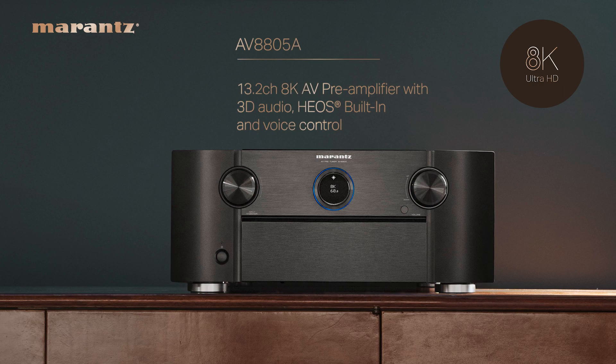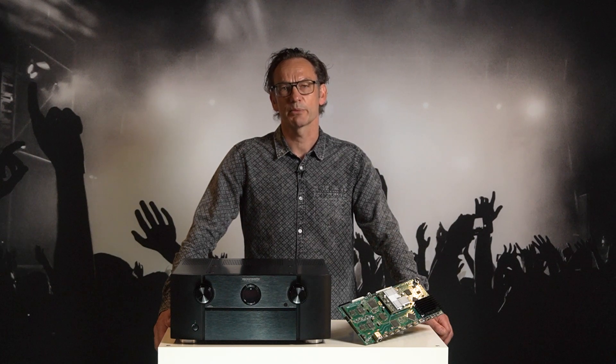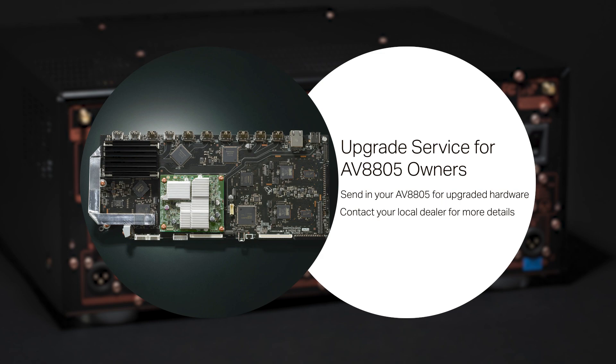With the AV8805A we are going to add HDMI 2.1, but don't worry if you have an AV8805 standard model, because we are also going to offer an upgrade board — the A upgrade — adding the HDMI 2.1 capability. Just check out our website or contact your local dealer for more information.